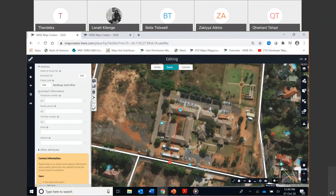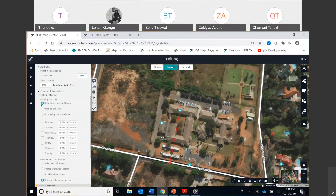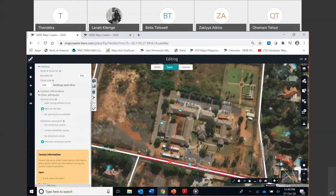In the other attributes section, you can select the opening hours — the days and times the place is open, or whether it's open all the time (24 hours). If you don't have that information, select 'no opening hours available.' Another important attribute is wheelchair accessibility — is there full wheelchair access, limited access, or no wheelchair access? There's also a COVID-19 section recently added to Map Creator, where you can indicate whether the place is still open or has been repurposed.